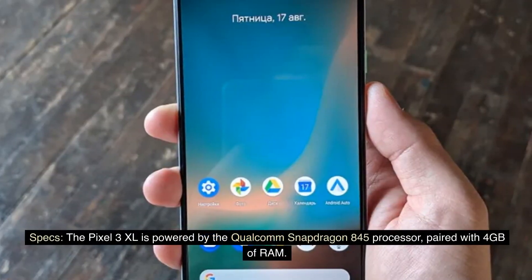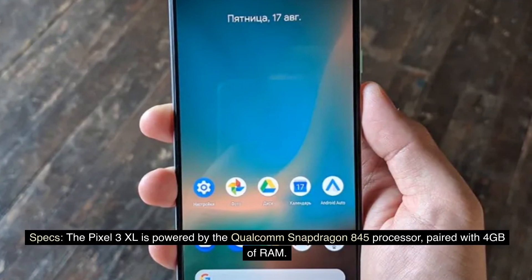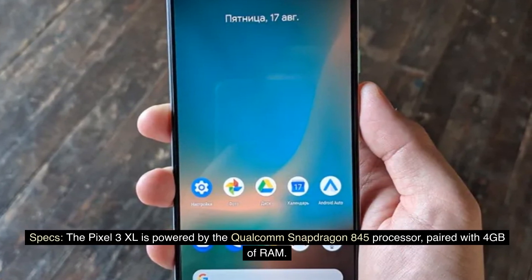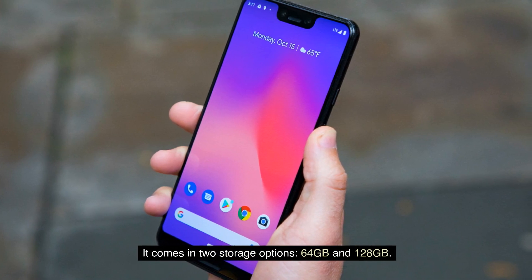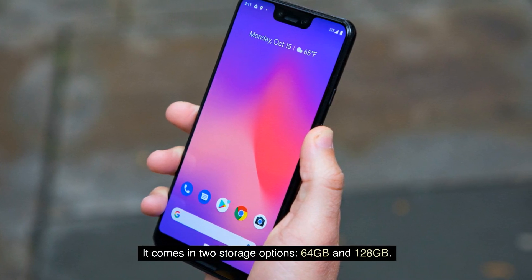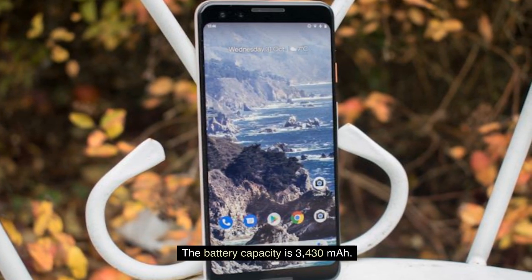Specs: The Pixel 3 XL is powered by the Qualcomm Snapdragon 845 processor, paired with 4GB of RAM. It comes in two storage options: 64GB and 128GB. The battery capacity is 3,430mAh.